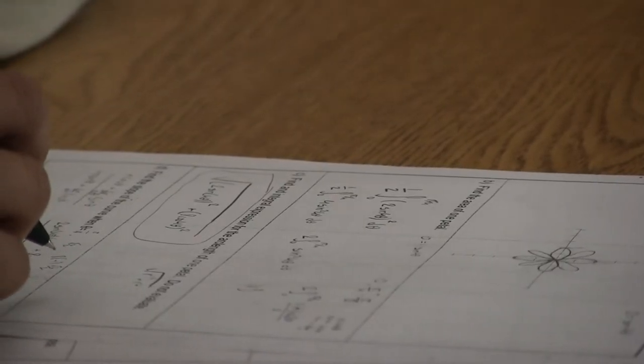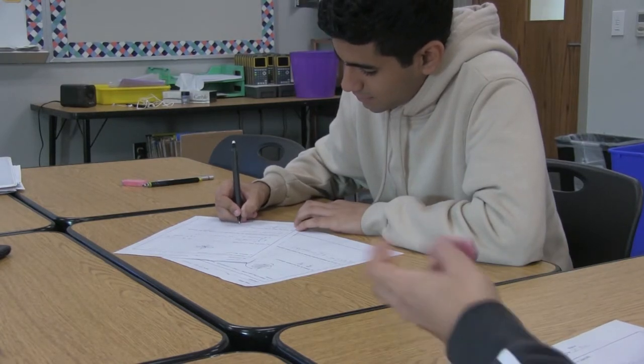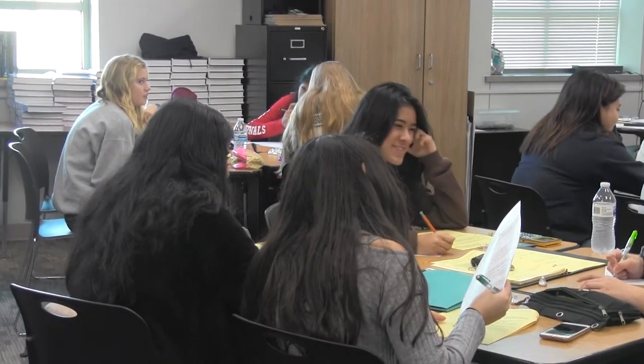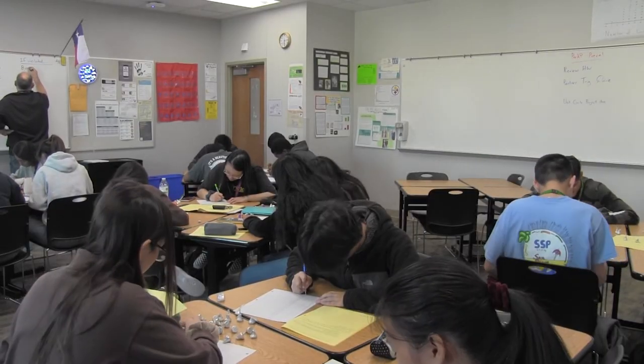Both classes are the highest level of math students can take at Lebanon Trail High School. Teachers shared their thoughts on taking them. The advantage, especially in math, for students to take AP Statistics as an AP course — especially if they're going into some sort of business field, healthcare, or something like that, where Calculus may not be a big thing — it's a good AP course to take.